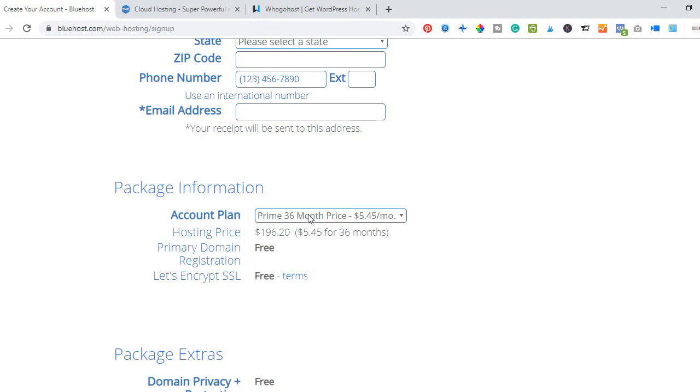On the package information section you choose how long to host. I recommend the prime 36-month package because the higher the package the cheaper it becomes — you're paying less than $200, around 60,000 to 70,000 Naira, to host a website and get a domain name free for three years.